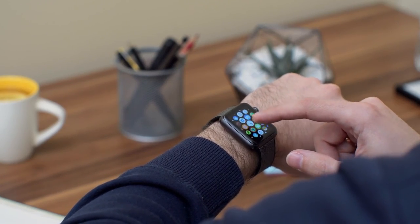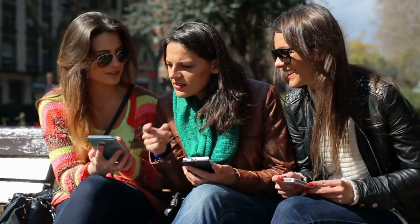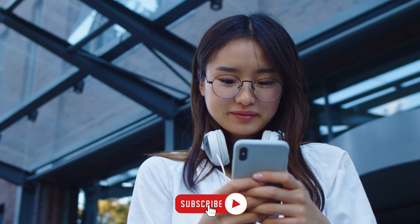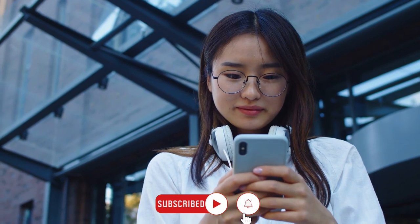So that was all about this video. Hope you guys enjoyed it! For more videos, make sure to subscribe to our channel and hit the bell icon. Thanks for watching and have a wonderful day.